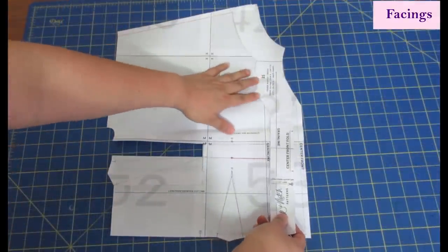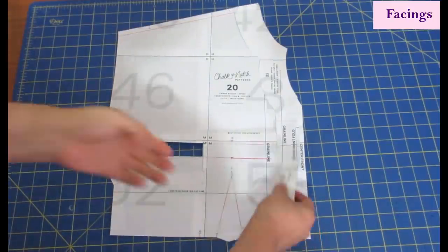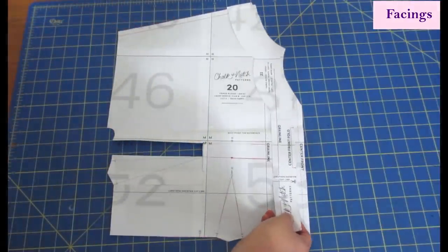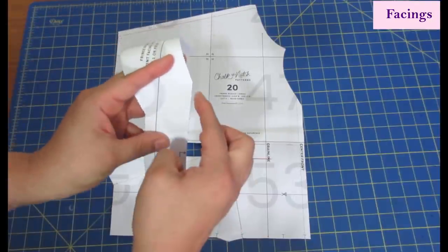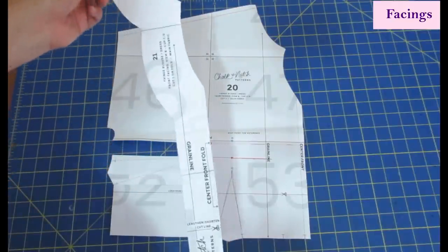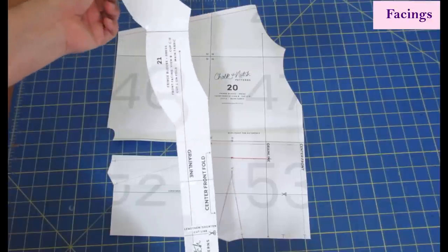The facing piece matches exactly the shape of the front. The front bodice has a center front seam, but the facing is cut on the fold. I find cutting on the fold a little inaccurate — sometimes you get excess at the fold and it ends up wider than intended. So I create a pattern piece that replicates the full facing shape, cutting it as one piece for more accuracy.